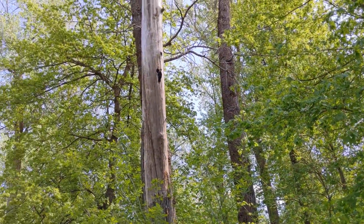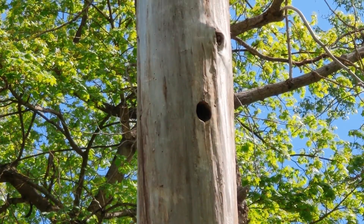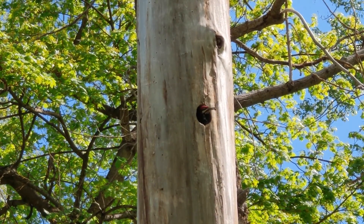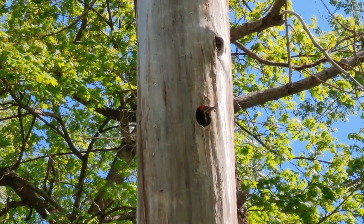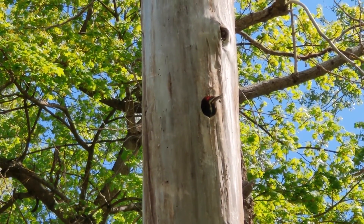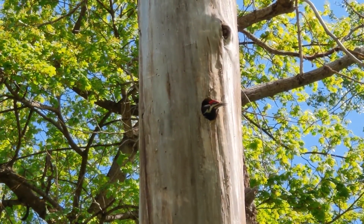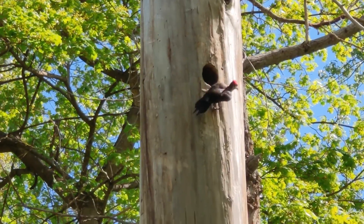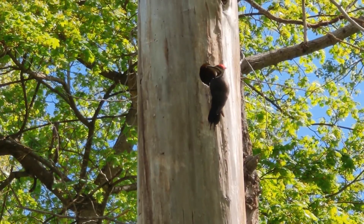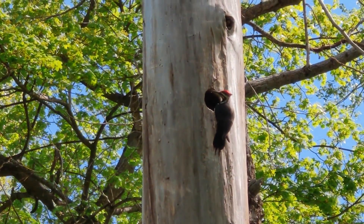Brandon spotted a pileated woodpecker. Pileated woodpeckers typically nest in dead trees, which this woodpecker has done. They hammer out a home using their beak, and for the finishing touches, the bird climbs all the way into the hole and chips away at it from the inside. Pileated woodpeckers don't line their nests with any material except for leftover wood chips. Nest construction usually takes three to six weeks, and nests are rarely reused in later years.